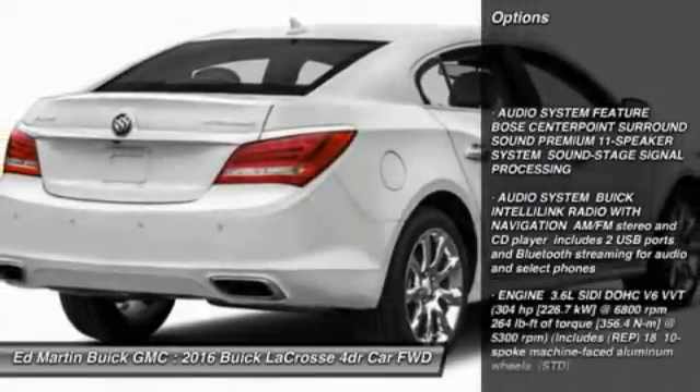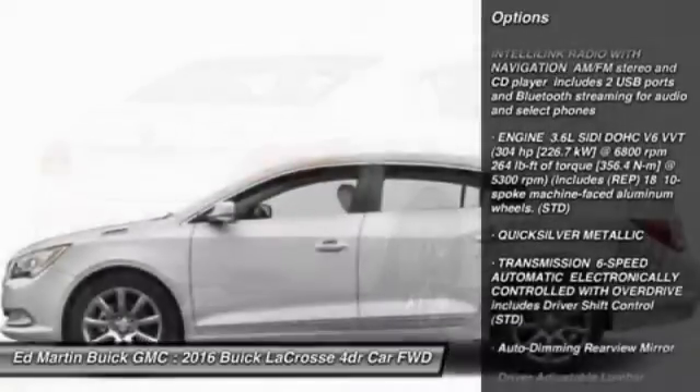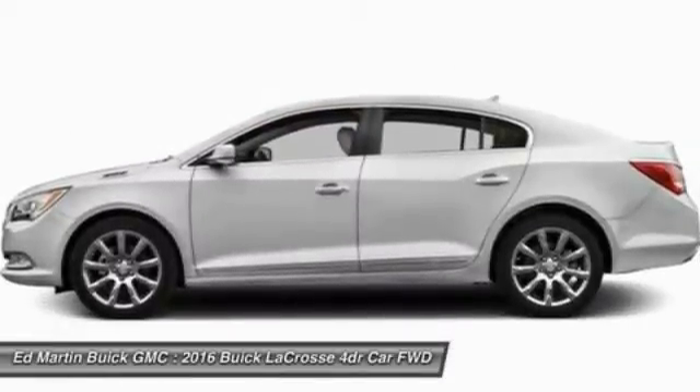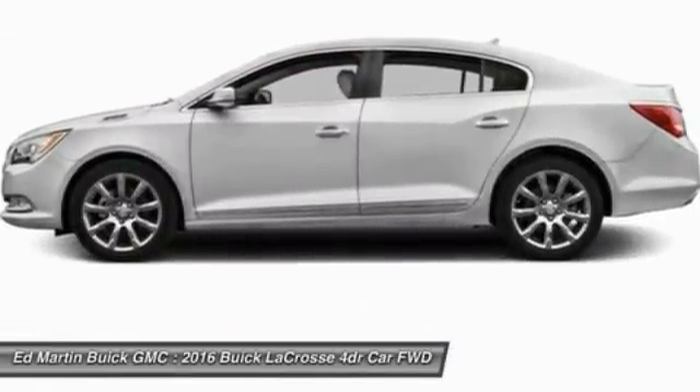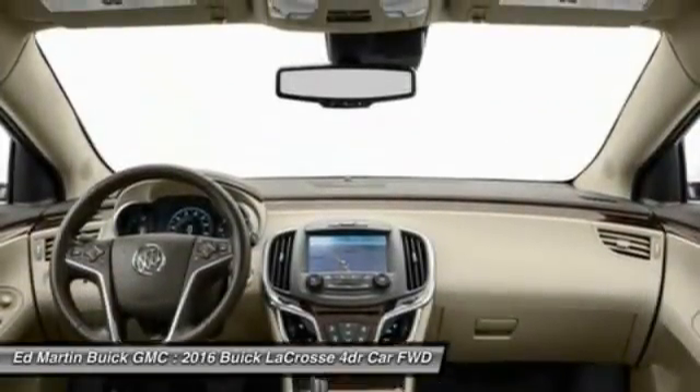Steering wheel audio controls, power passenger seat, remote engine start, keyless entry, leather-wrapped steering wheel, Bluetooth, adjustable steering wheel, power steering, auto-dimming rear-view mirror, PPO, keyless start.